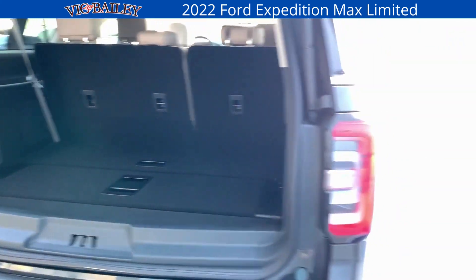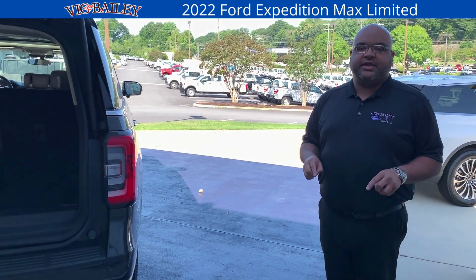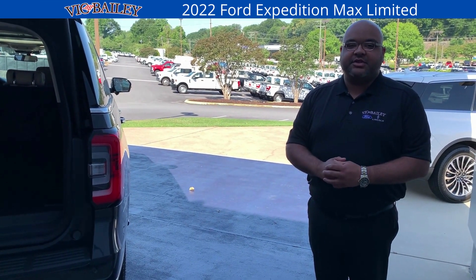Like I said, this is your perfect family road trip vehicle. Come see us today right here at Big Bailey Ford Lincoln here in Spartanburg, South Carolina. And don't forget, you're going to leave here with a powertrain warranty for life.